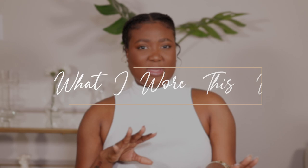Hi guys, welcome back to my channel. My name is Diafni — if you're new here, welcome, bienvenue, and thank you for clicking on today's video. As you can see by the title, today we're doing a 'what I wore this week' lookbook. It is a summer lookbook to show you guys how I incorporate color into my wardrobe, because I'm usually a neutral kind of girl.